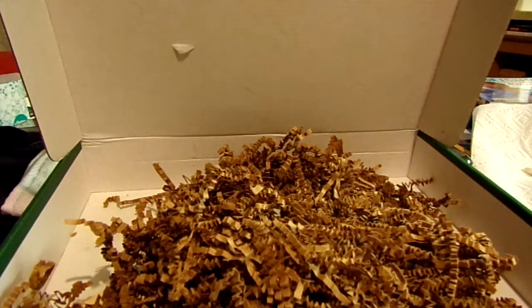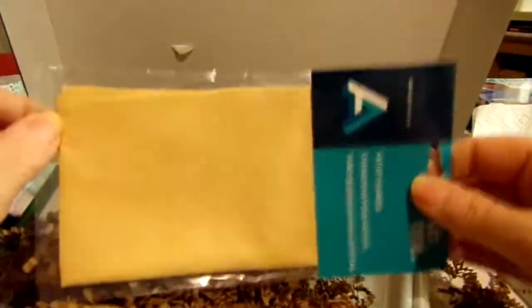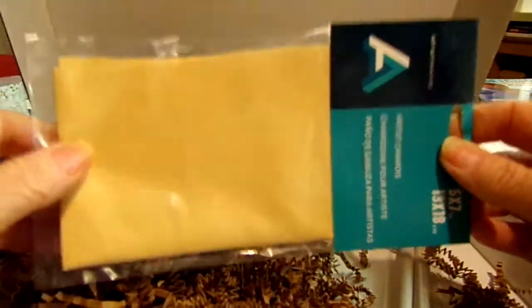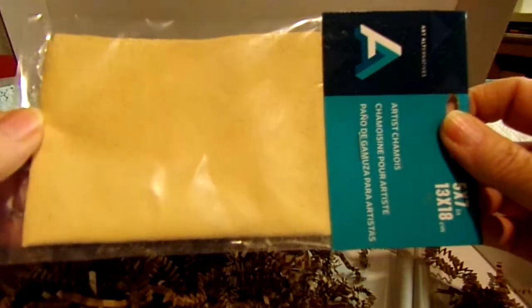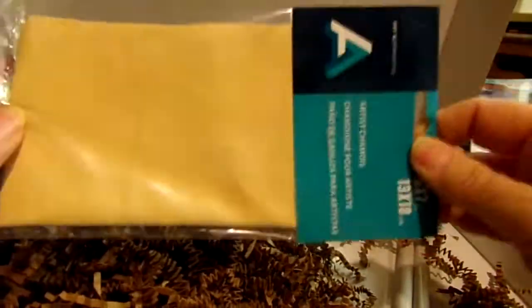And then we've got blending tools — a chamois. It's 5x7 inches, natural, soft, pliable, and highly absorbent — ideal for blending pastels. Actually, when I was in college I bought one of these and I used it a lot. I need another one because my other chamois got so used with my charcoal that it was just grody. I did wash it but it just wasn't the same, so I'm glad to have a new one.